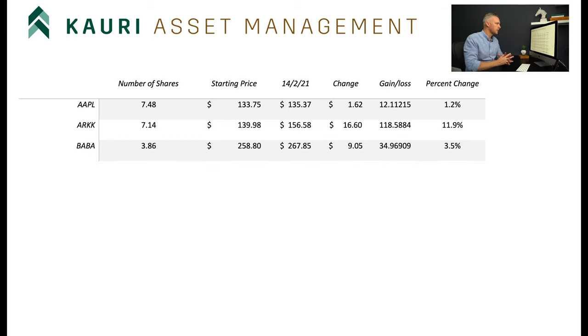Next up we have Alibaba. Now Jack Ma's been back in the news - he's been spotted playing golf somewhere. So there's potential that this could start running again. In my opinion, Alibaba is still very undervalued, assuming we don't run into any sort of regulatory changes or anything like that.